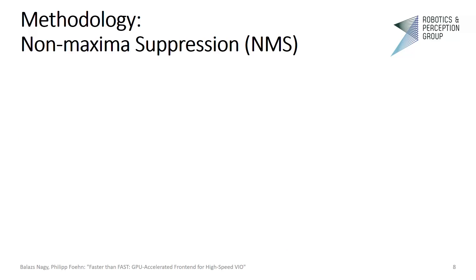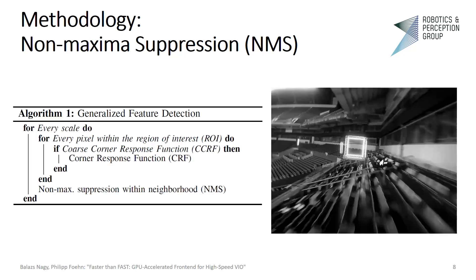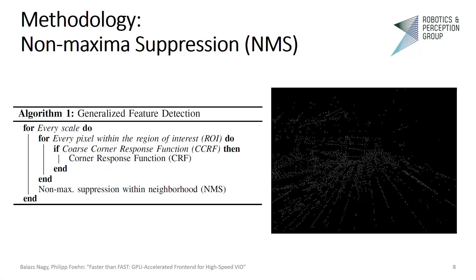Non-maximum suppression is a local maximum search within each candidate point's Moore neighborhood. It is part of every major feature detection algorithm used today. At a high level, you first create multiple scales of your image, and within each scale you calculate a corner response function. For the corner response, you apply the non-maximum suppression, and the remaining points are either kept or discarded based on some further criteria.